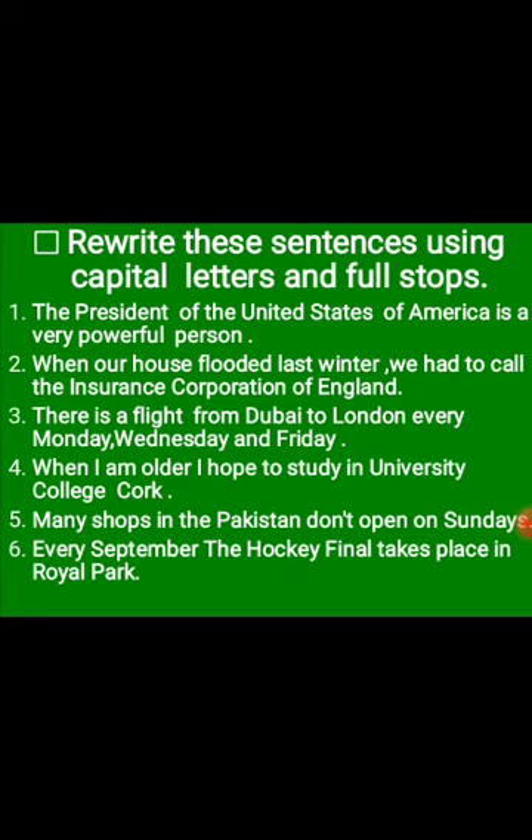Number six: 'Every September, the hockey final takes place in Royal Park.' E is capital because it is the first letter. September — S is capital. The Hockey Final — T, H, F are capital. And Royal Park — R and P are capital.